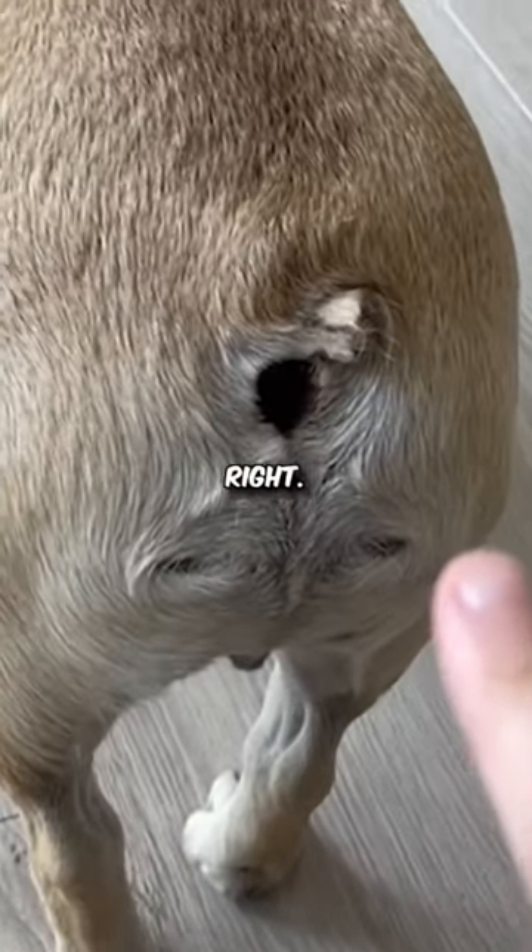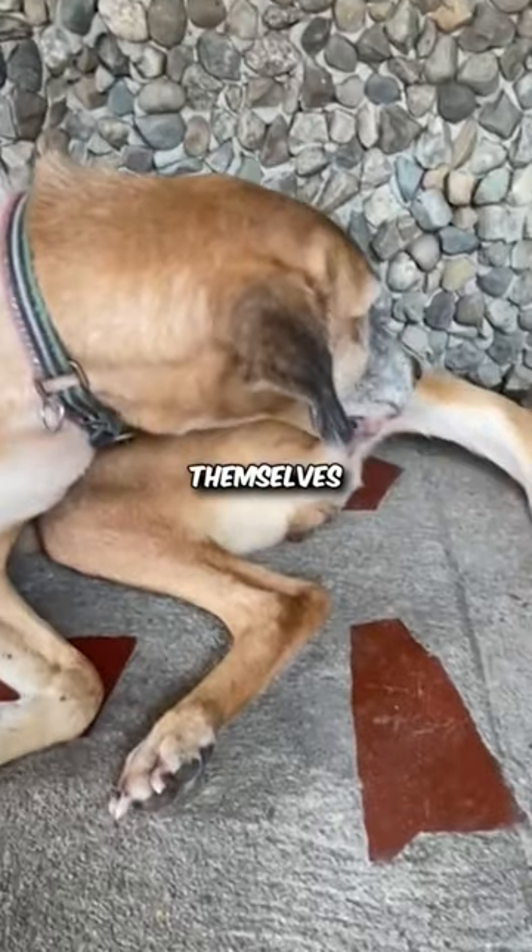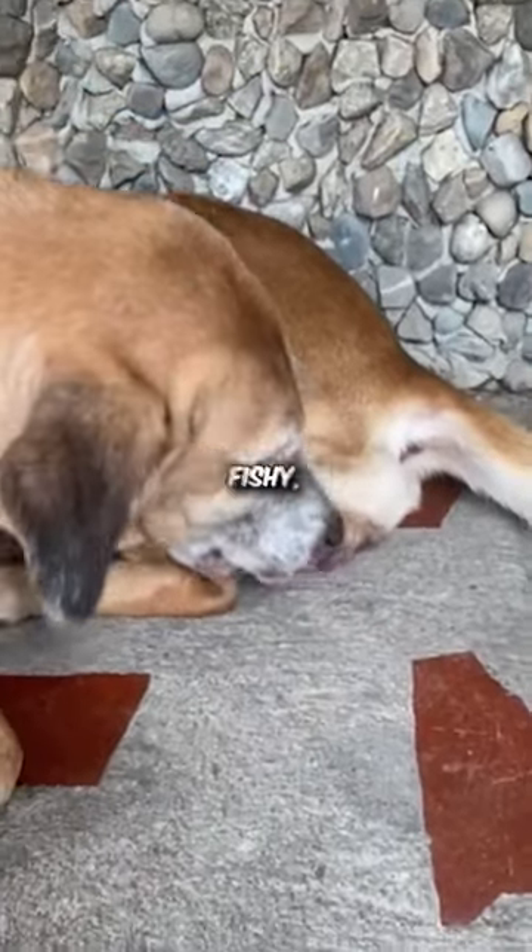Yeah, you heard that right. When your pup is cleaning themselves by licking their butt, this could lead to their breath smelling fishy too.